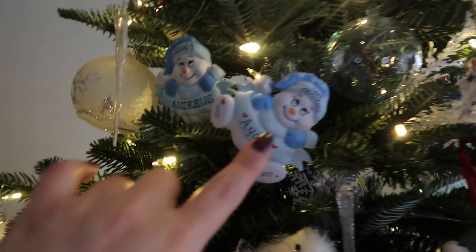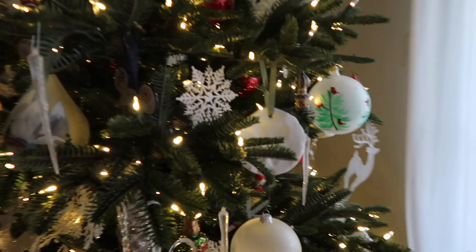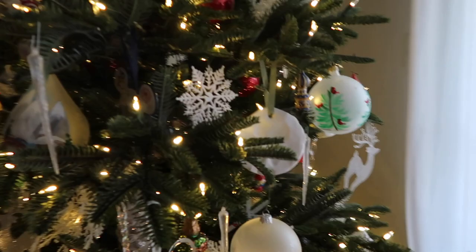My mom gave me that little angel so many years ago, and this was like when my boys were born — you know, those generic mall ornaments. So yeah, lots of great memories, lots of beautiful ornaments. I still have a lot of ornaments put away, but these are definitely some of my favorites.